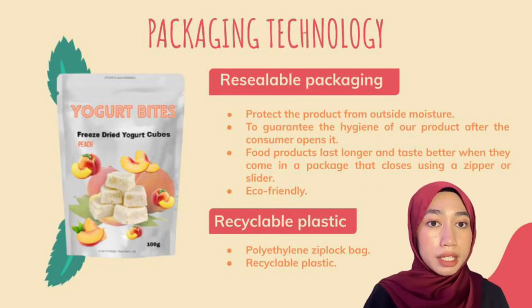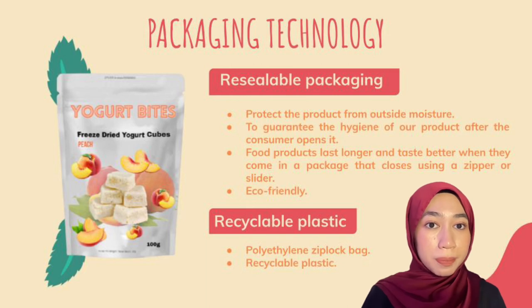Moving on to the packaging technology, we use resealable packaging for the purpose of guaranteeing the hygiene of our product after consumers open the package. Hence, our food product inside will last longer and taste better when it comes in a package that closes using a zipper or slider. It is also eco-friendly. The material used for the packaging is recyclable plastic, which can be reprocessed into new items — it saves the earth.